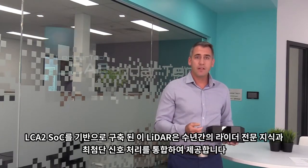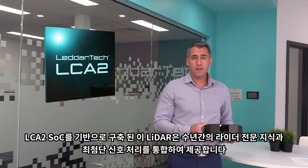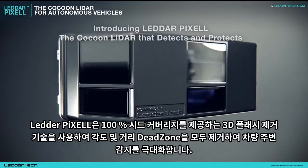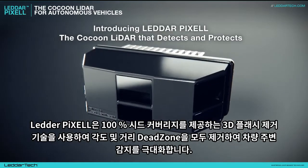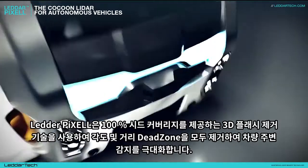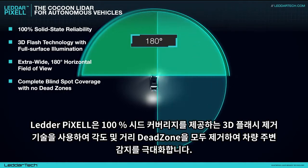Built around the LCA2 SoC, this LiDAR integrates years of expertise in LiDAR as well as state-of-the-art signal processing. DetherPixel uses 3D flash illumination technology, providing 100% scene coverage, thus eliminating both angular and distance dead zones. This maximizes detection around the vehicle.